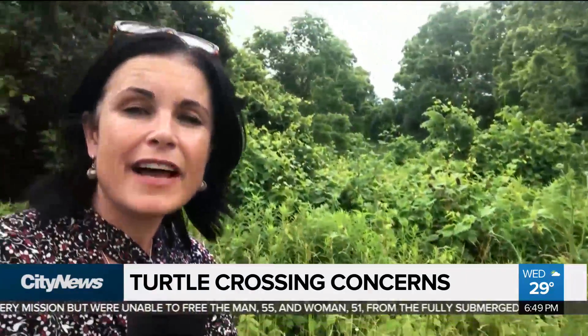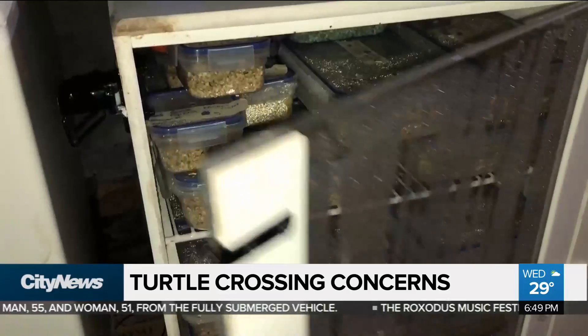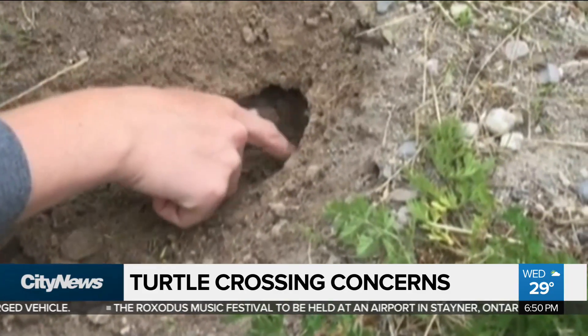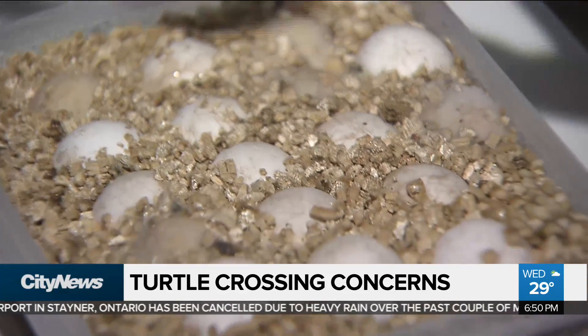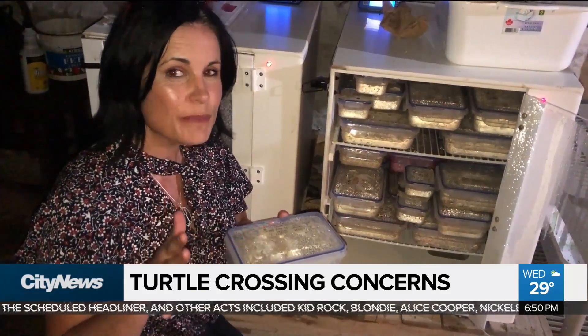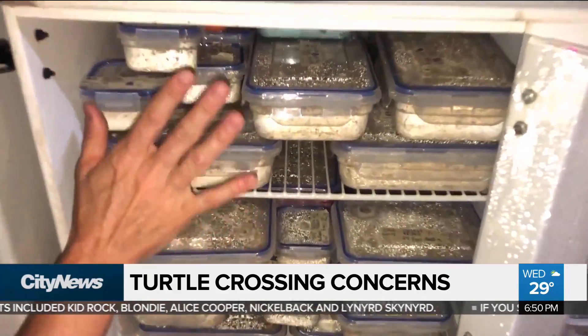Some of these nests are empty because the eggs have actually been removed for safety reasons by people with special permits. Rare Charitable Research Reserve is one of those authorized to remove turtle eggs from vulnerable nests. They will collect close to 2,000 eggs spotted by researchers and through tips from the public. About 1 in 100 turtle eggs actually makes it to adulthood — or even hatches. All eight species of turtles in Ontario are currently species at risk. It will take about 60 to 80 days for these to hatch, around mid-August to early September, and then all of these turtles will be released back into the wild.